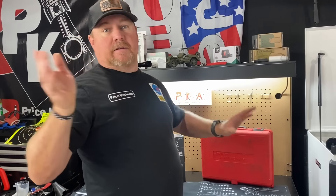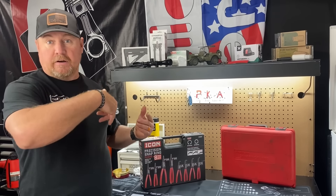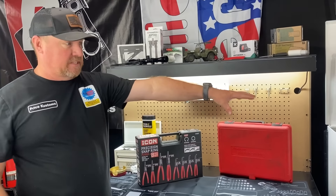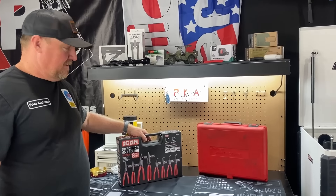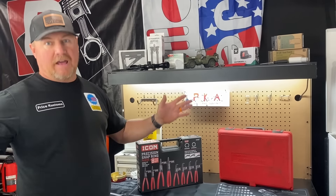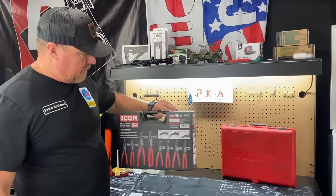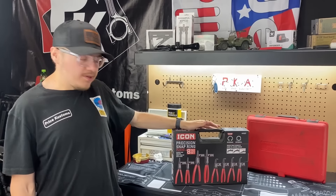You know price customs - we'll find deals and we'll show you. I'm going to let Hunter tell you about the Icon set right here because we're excited. We're building this box and we have the Snap-on ones for the other garage and we need some for here. We found a deal - you can find a deal even at Harbor Freight, brand new in the box, never been opened.